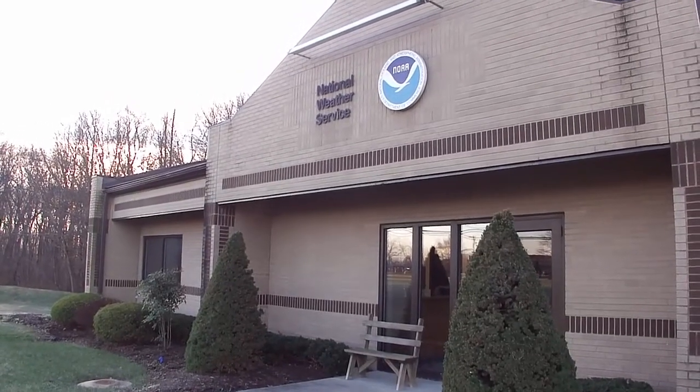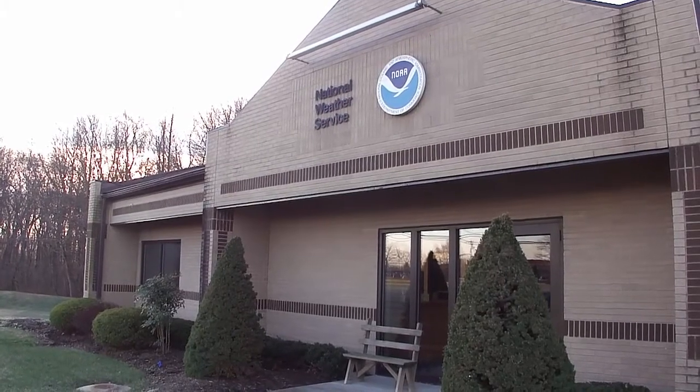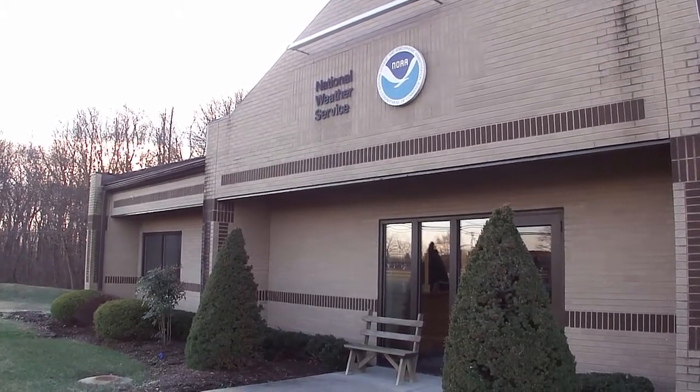Hello, my name is Mitchell Gaines. I'm a meteorologist here at the National Weather Service office in Mount Holly, New Jersey. Thank you for joining us on the video tour of our forecast office.